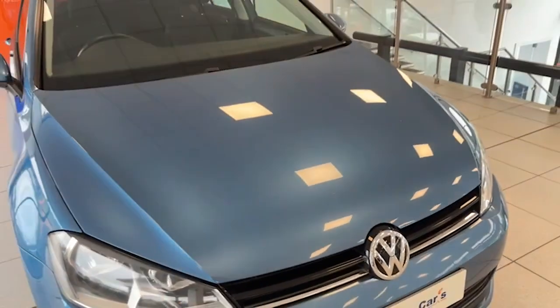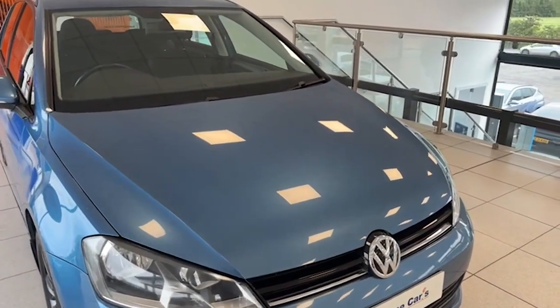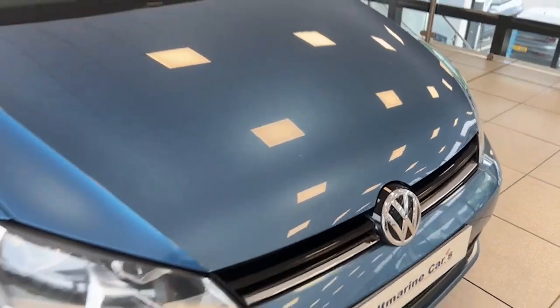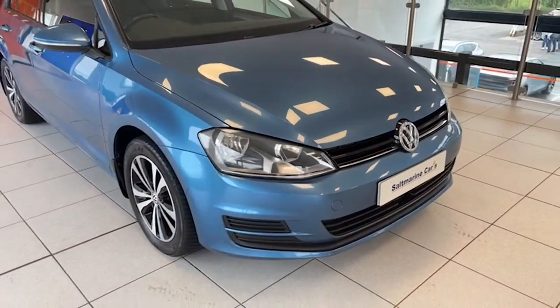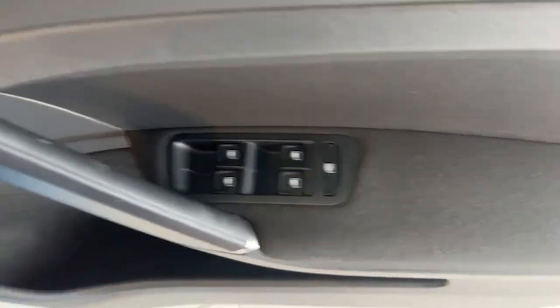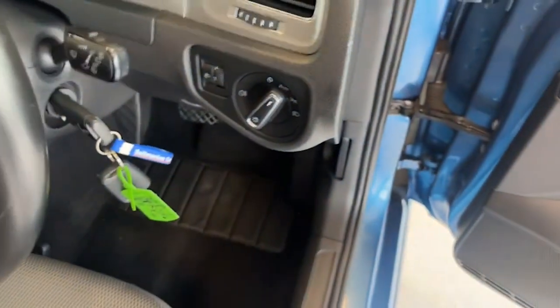Normally you'd expect a 2014 car to have lots of stone chips, but have a look at this one and you won't find any. Inside, we've got four electric windows, electric heated door mirrors, and automatic lights as well.